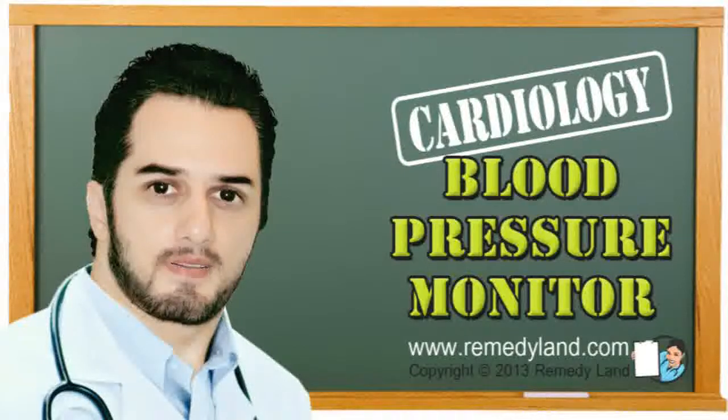Blood pressure changes throughout the day depending on the activity and the state of stress that a person is going through. If it is elevated, it can cause hypertrophy of the heart and significantly shorten lifetime. Holter blood pressure monitoring is a fast, efficient, and very precise method that captures the daily variations in blood pressure.